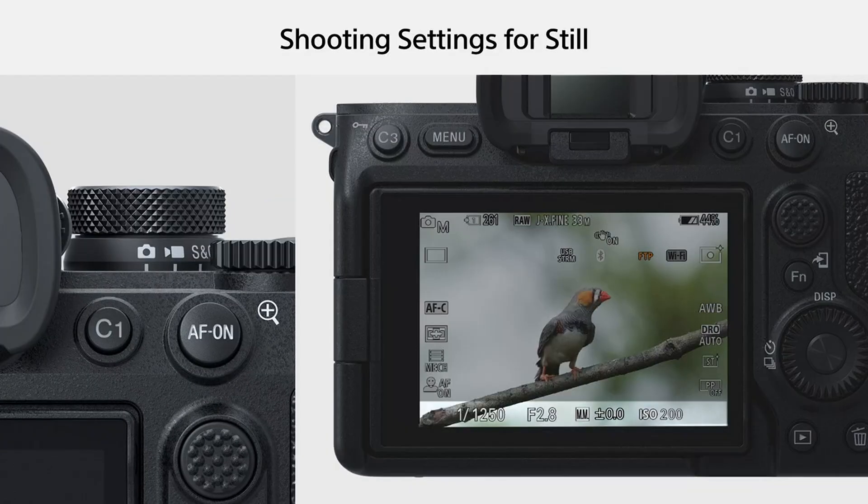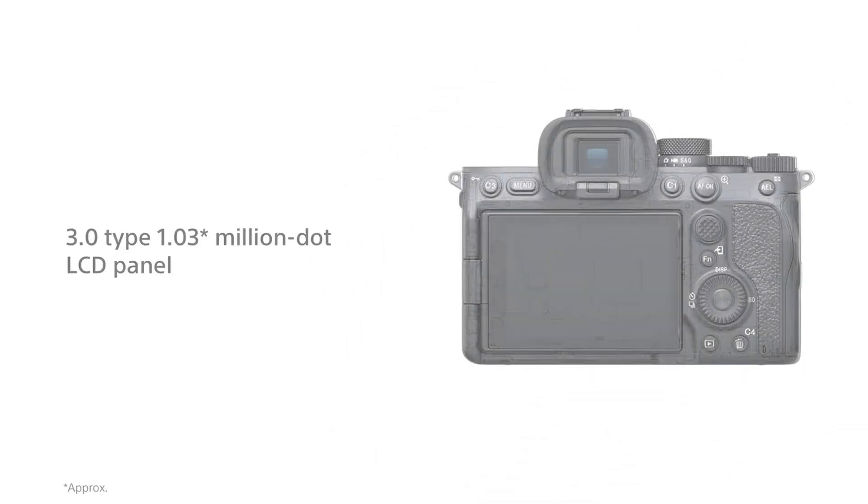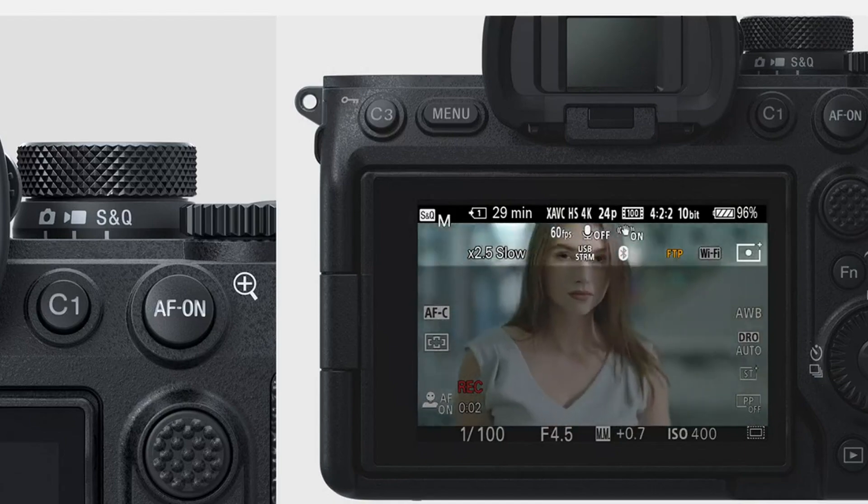While official details are yet to be confirmed, the anticipation surrounding the A75 highlights the enduring appeal of Sony's A7 series. Thank you for watching VidGuide.